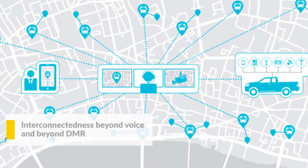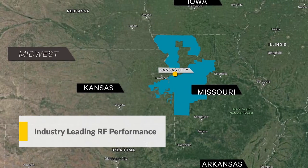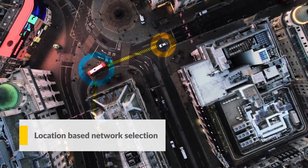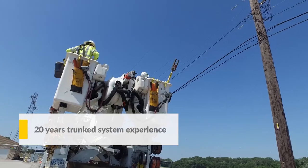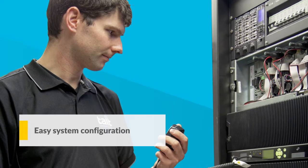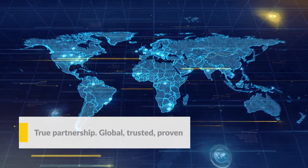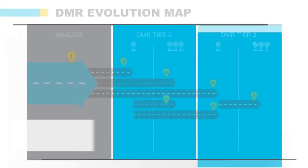Interconnectedness beyond voice and beyond DMR. Industry-leading RF performance — better coverage, less money. Industry-leading network access. Location-based network selection. 20 years' experience designing and deploying trunked systems. Easy system configuration. End-to-end solution with flexibility and freedom of choice. True partnership. Global. Trusted. Proven. Made to evolve.